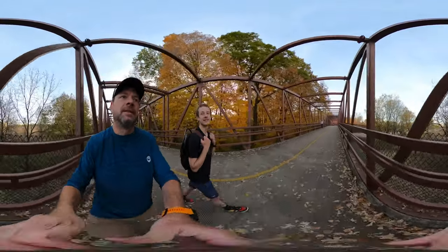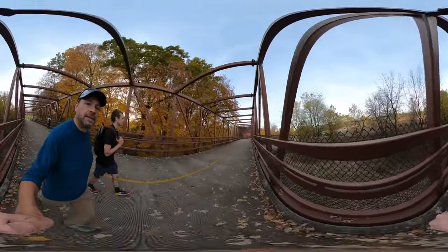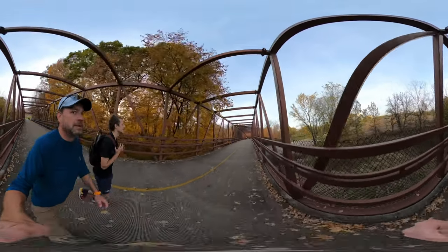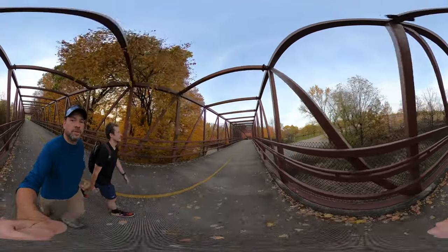I'm ready to eat, ready to refuel. You didn't bring any water? No. Beautiful colors — the yellow is great. Sun coming through there.